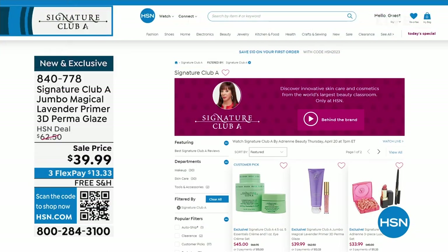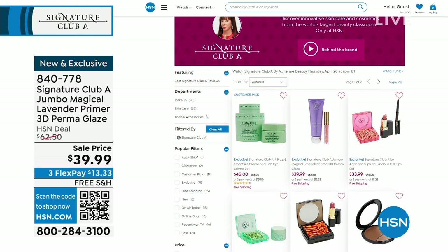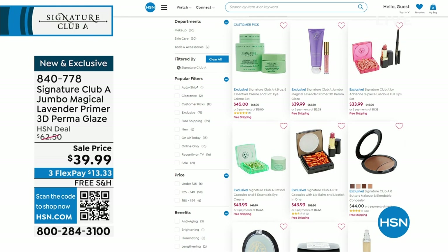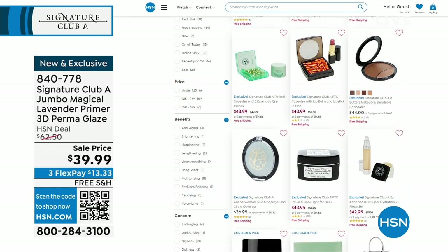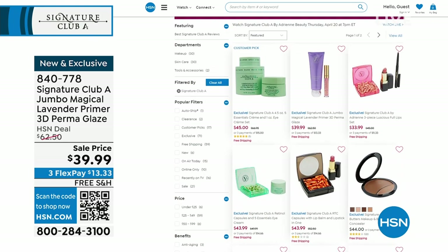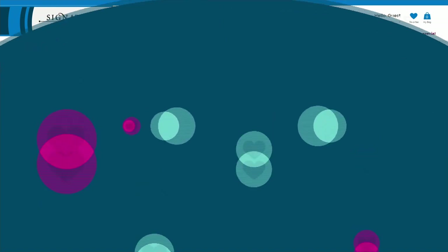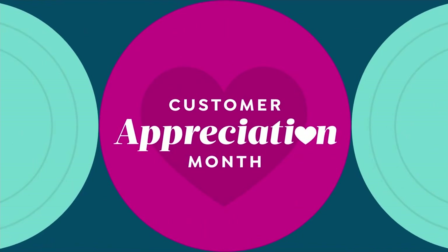The best way to always shop — you're watching the largest beauty classroom in the world. You can search SignatureClubAHSN.com and see everything. There's the five essentials cream. Another quick way is that QR code at the bottom of the screen — open your camera on your phone and click the link. Adrienne wrote the number one New York Times bestseller How to Look 10 Years Younger, sold throughout the world. She brings to us not only skincare, but top-selling makeup secrets she's been using for years in styling and makeovers.